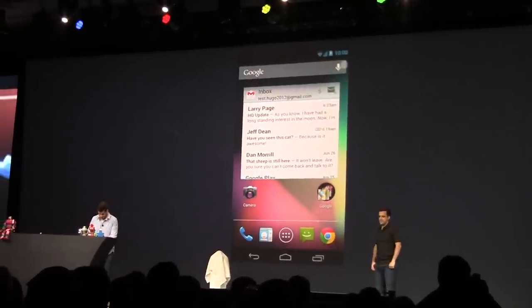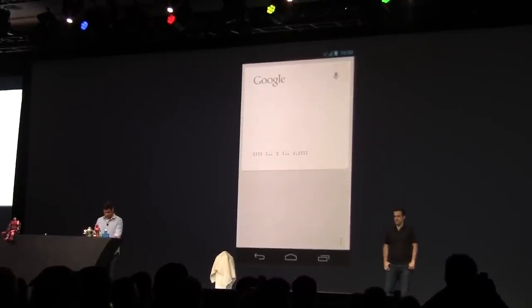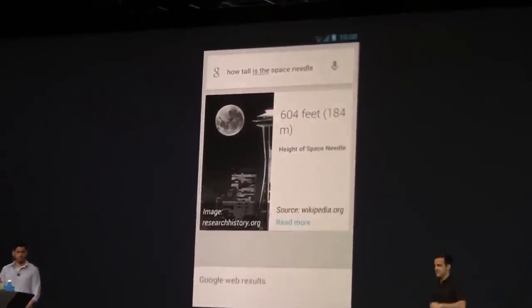Try another. How tall is the Space Needle? The Space Needle is 604 feet tall.